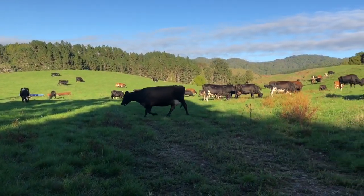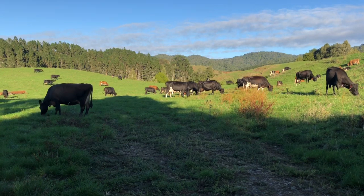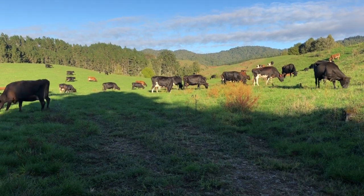Both mobs are pretty happy; they're only a small number in a fairly big paddock. Tomorrow morning we dry off — we're drying off about three weeks early this year. Alright, better get back to it. Thanks for watching, see ya.